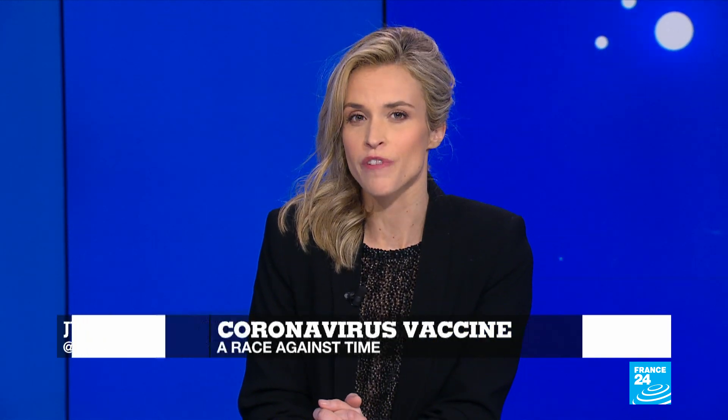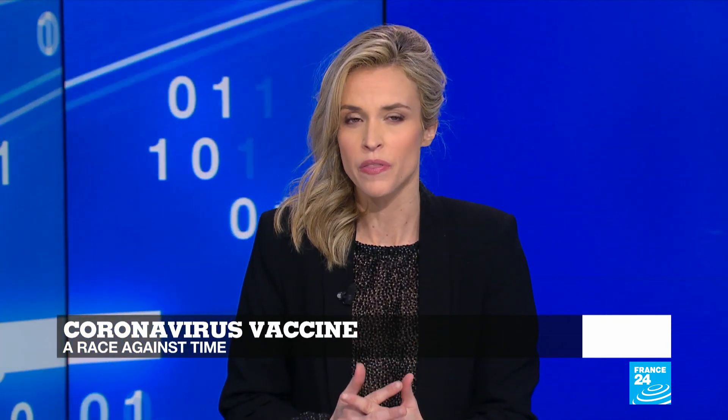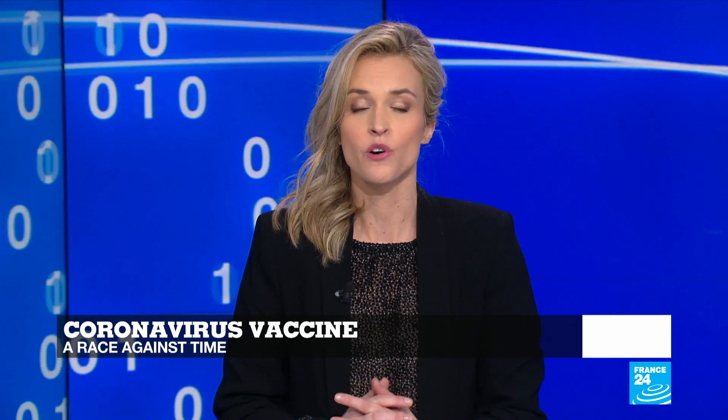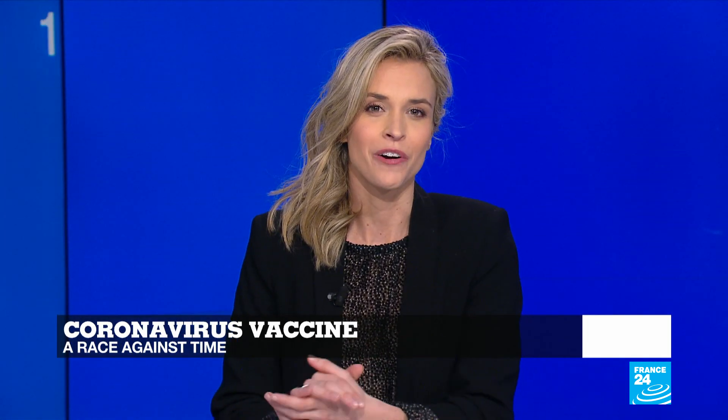Researchers in China, the U.S. and France are working on developing a vaccine for the novel coronavirus. If all goes well, they may run the first tests in three months, and in the best case scenario, a vaccine could be available by mid-year at the very earliest. Let's now welcome our in-house expert, Dan Jay Kalkar.